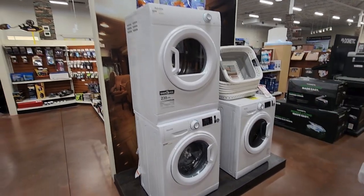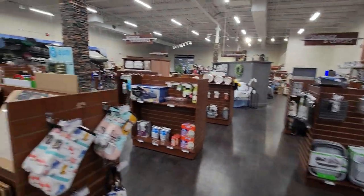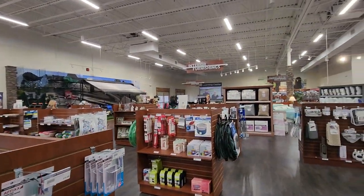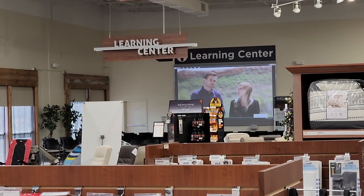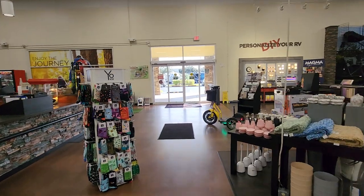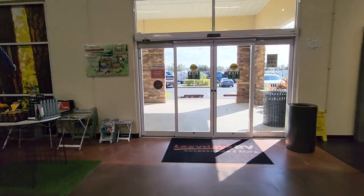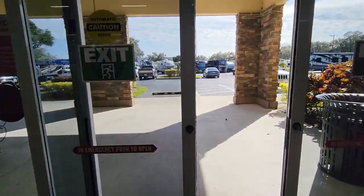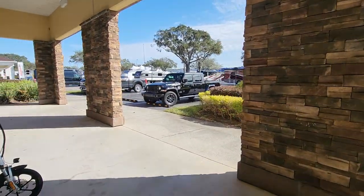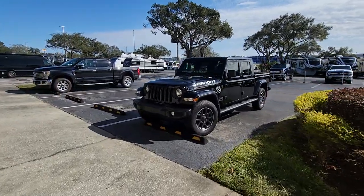This is the washer and dryer that Christy got. The store is massive — it has everything you could ever want, including furniture. They do classes in here at the Learning Center; they've got a big screen TV and host classes every week. The employees here get, on average, 200 hours of training a year — that breaks down to about a half hour every day. The sales team and service team get trained regularly and are up to date on all the latest RV technology.